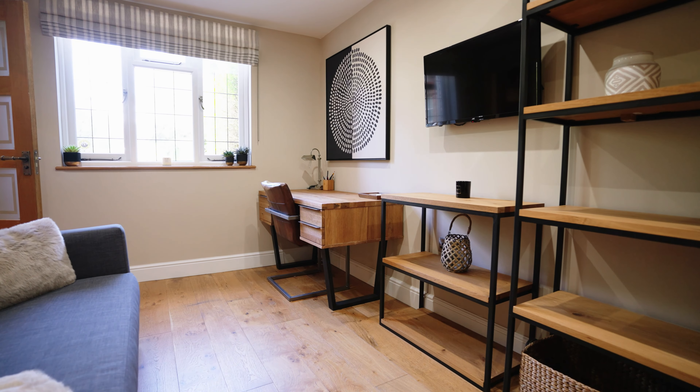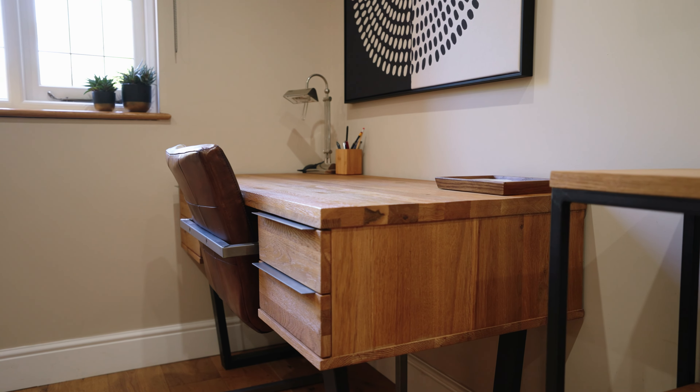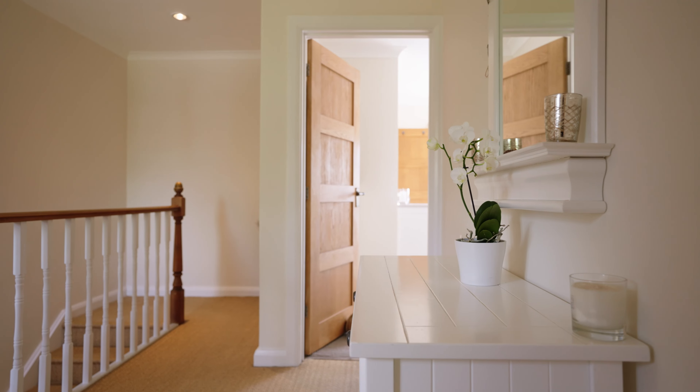Completing the ground floor, a front-facing study with an en-suite facility offers versatility, serving as a tranquil home office or as an additional guest retreat.